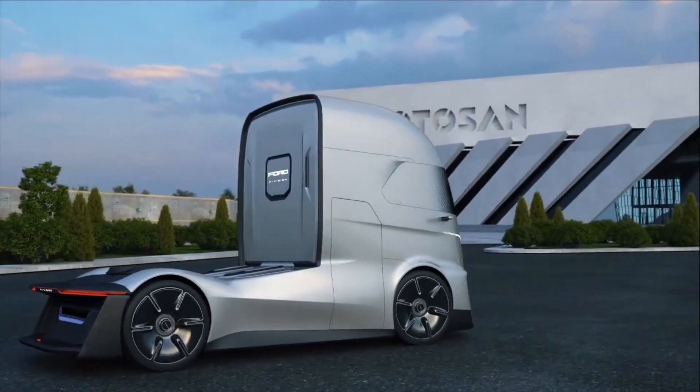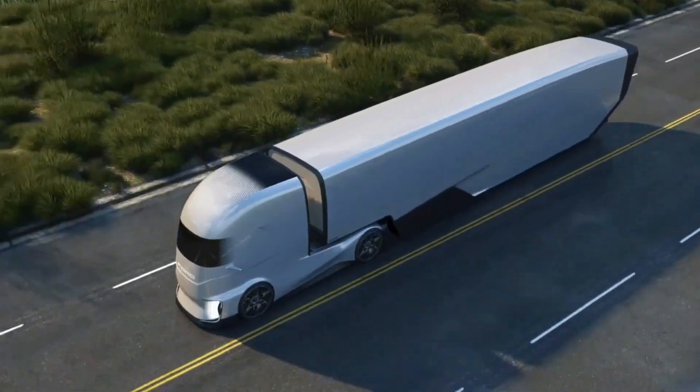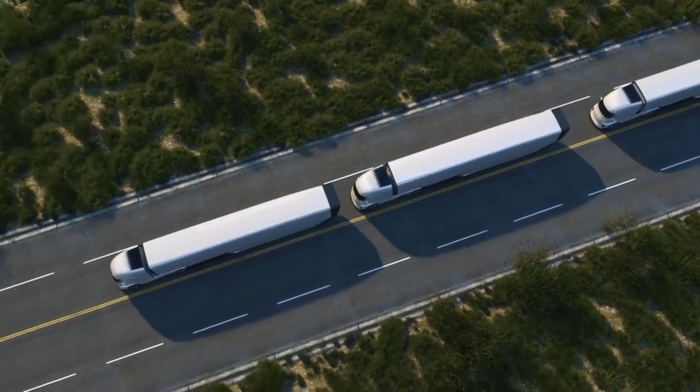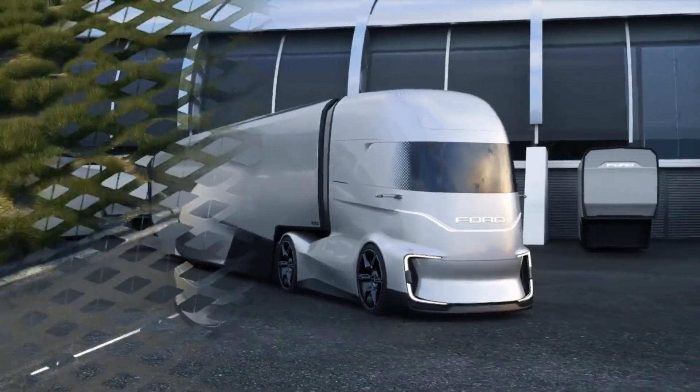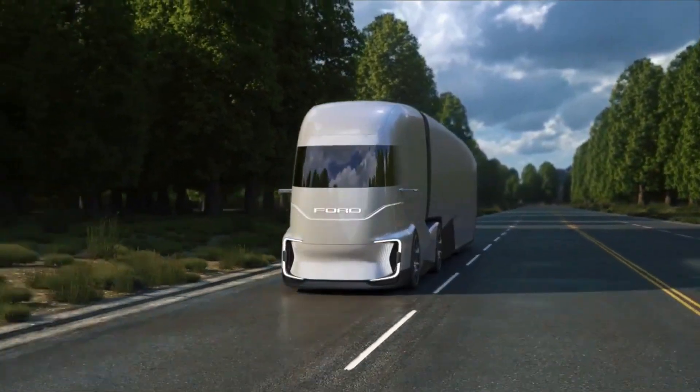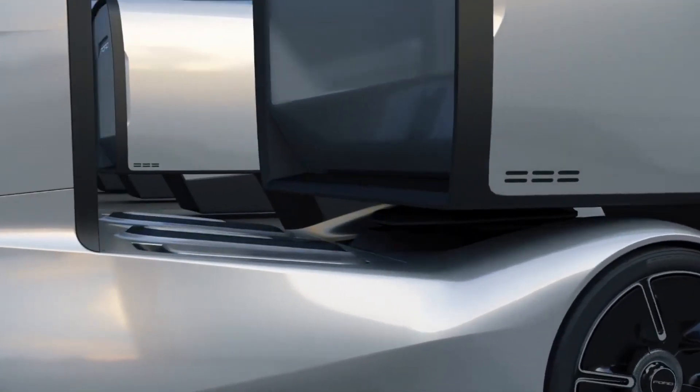It's built for both adventure seekers and everyday drivers, showing how electric trucks can balance strength with eco-conscious design. More than just a concept, it represents Ford's vision for a new era of trucks, where technology and responsibility go hand-in-hand to shape the future of mobility.